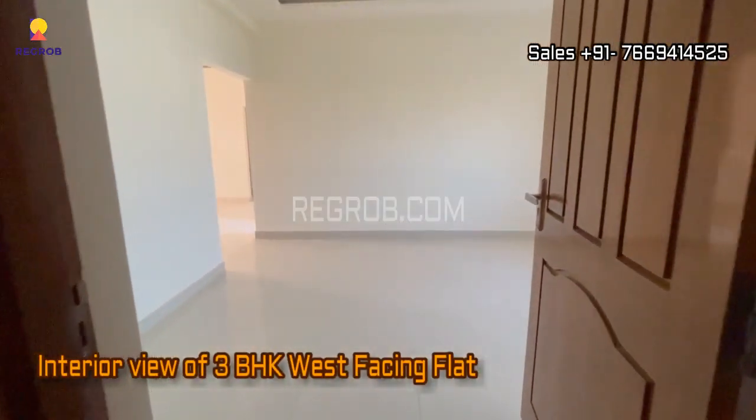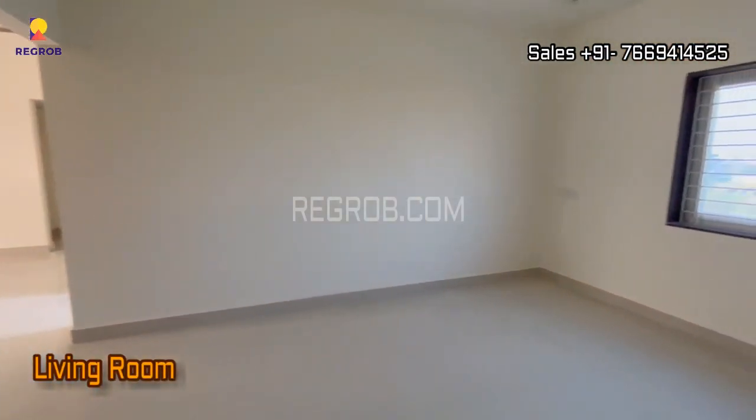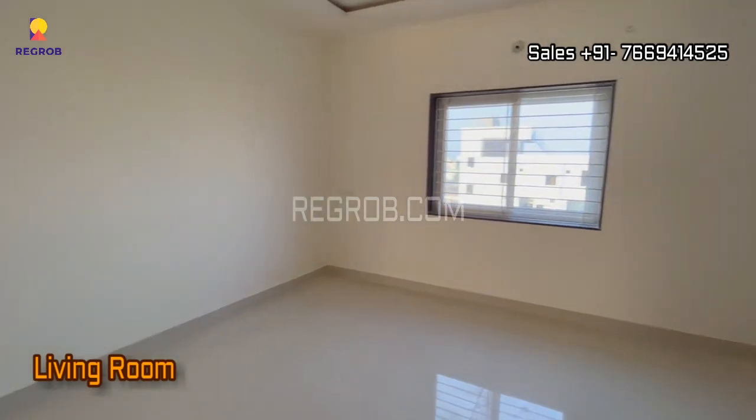Now let's take the interior view of a three BHK west-facing flat of Rudra Residency. Here's the main entrance door and this is the living room.